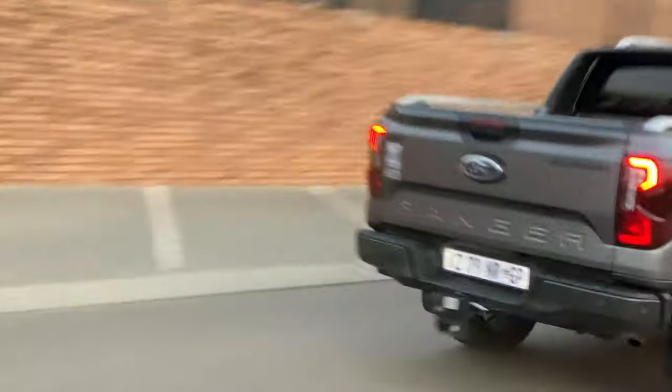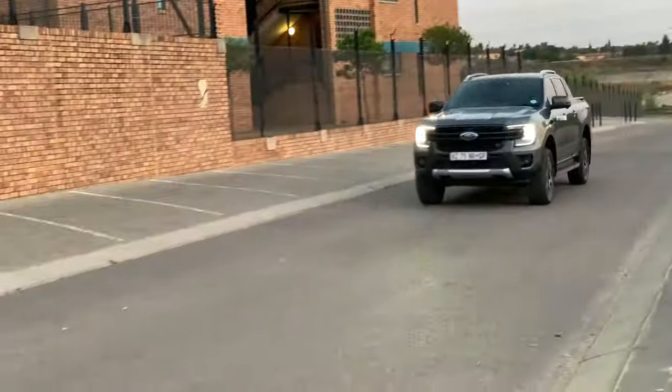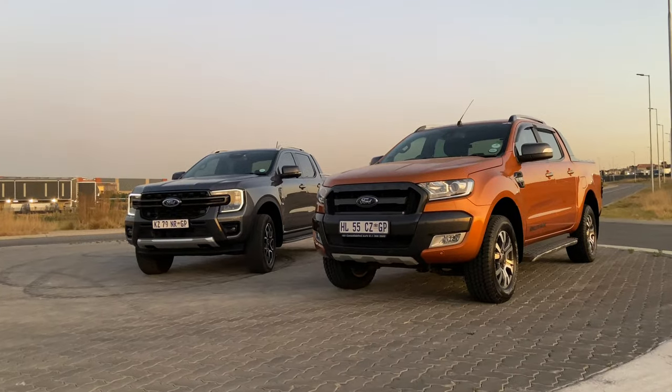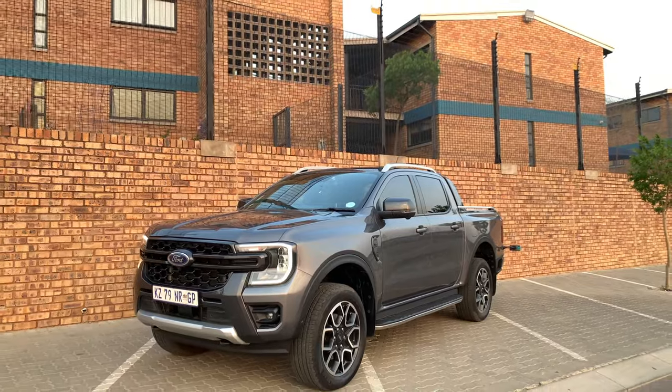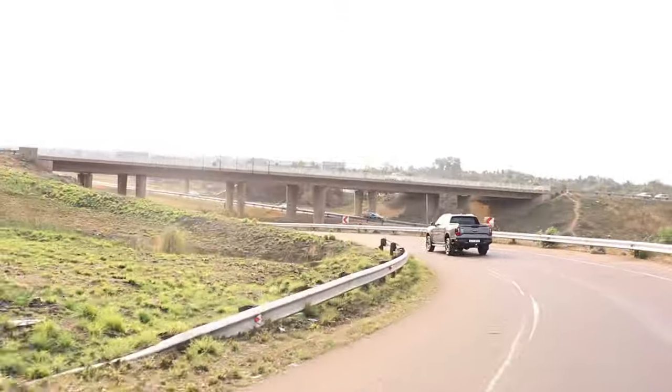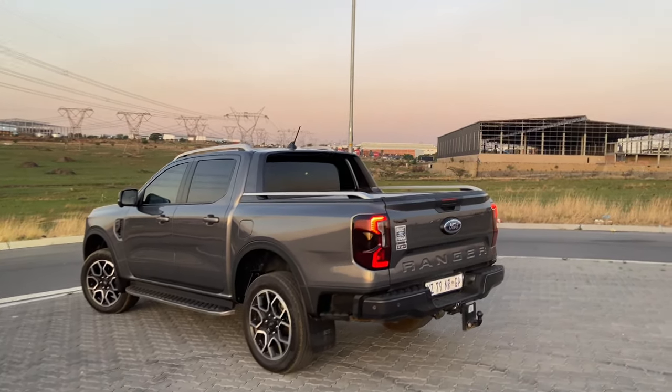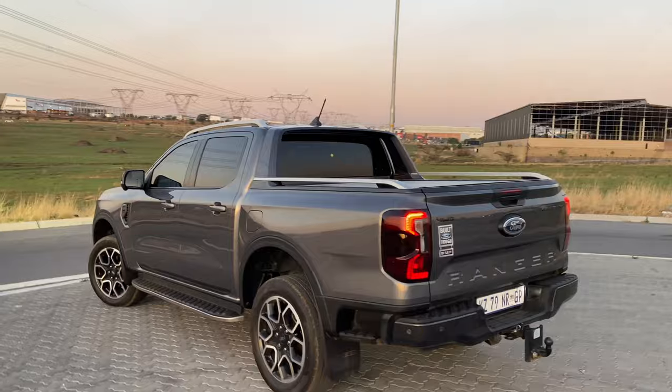Welcome to the exterior of this car. It is a redesign compared to the previous one. It is very beautiful, it attracts attention on the roads and it does look rugged. Even from the back it still maintains its beauty, and that's what I love about this car.